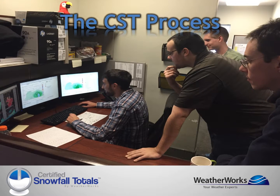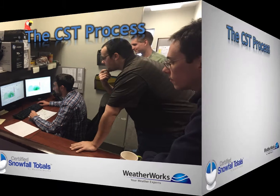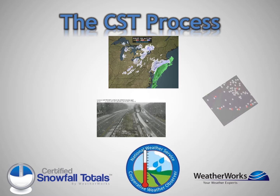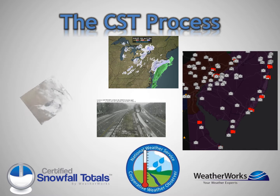The process starts when a meteorologist determines where and when winter precipitation occurred. We then gather totals from a wide variety of sources, including public networks, private organizations, Doppler radar, webcams, and more.